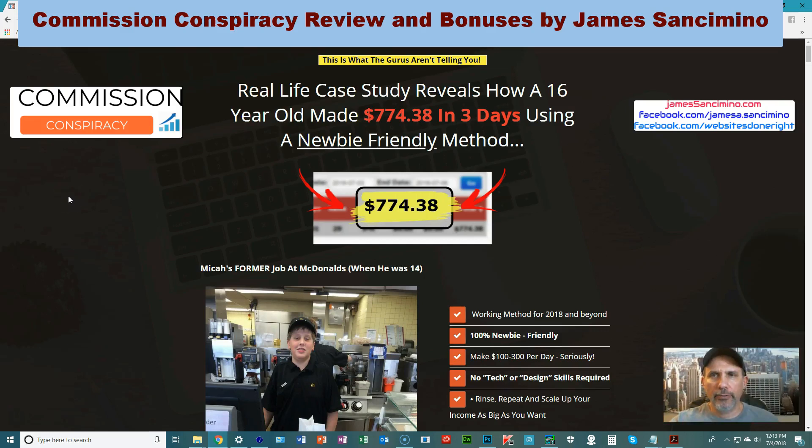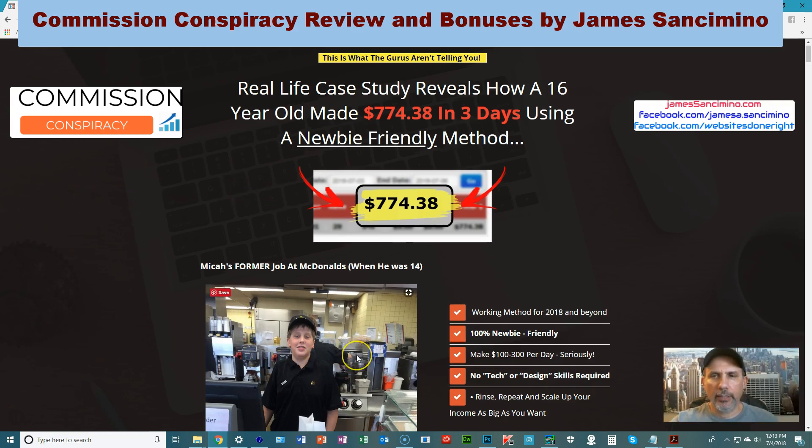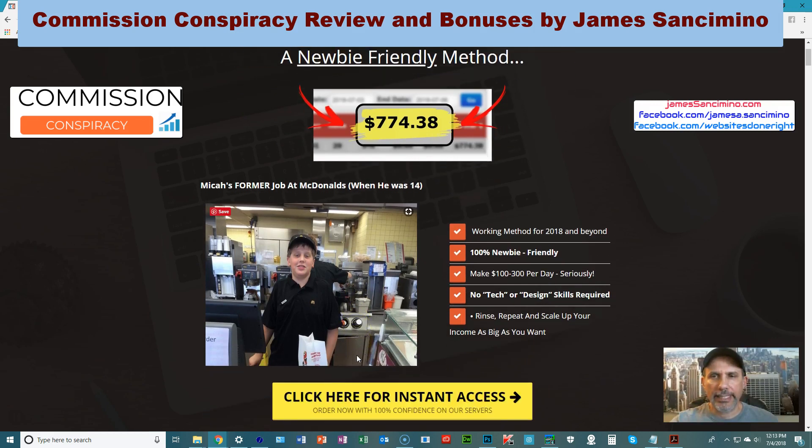Hey, this is James and welcome to my review of Commission Conspiracy, brought to you by this guy here. I know he looks kind of young — that's when he was working a couple years ago at Mickey D's. His name is Mike and he's been making a killing lately creating these products like this one I'm about to talk about.